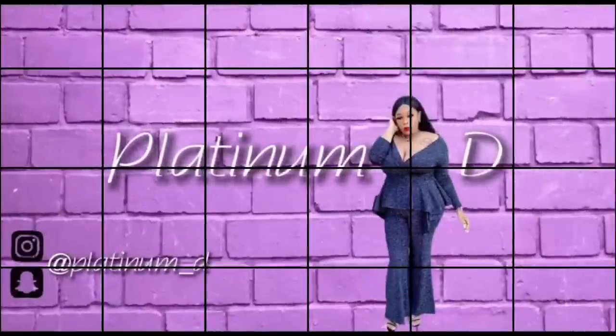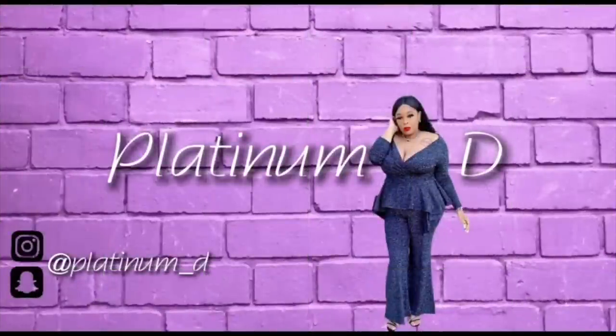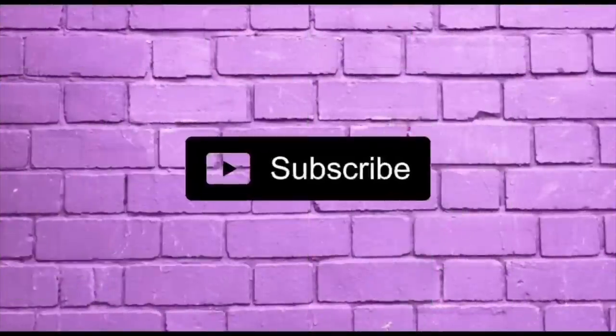Hey guys, Nikki here and I am back with yet another exciting video. This video will be a luxury haul for cheap — I have low-end, high-end, alternative, everything to anything designer in this haul, and you guys are gonna want to see it, so if you're interested please continue to watch.